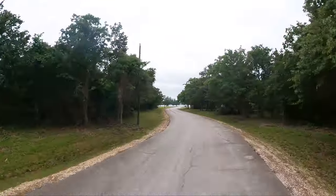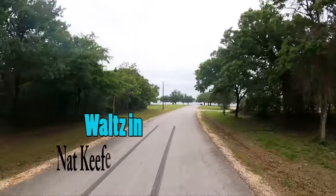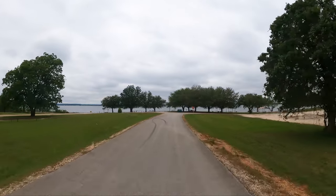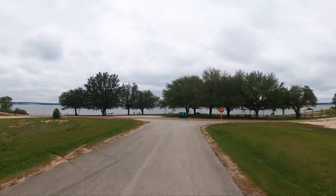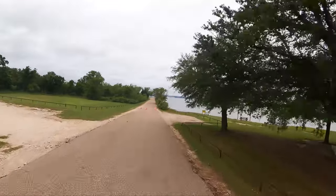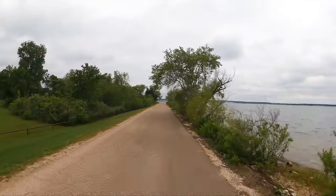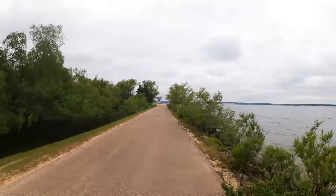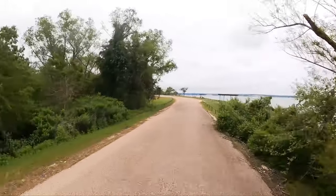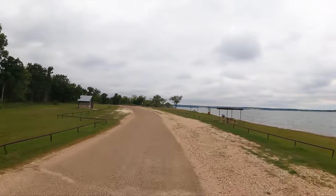We received about two inches of rain yesterday. It's not any fun fishing in the rain. Here we are at the primary day use area. This area is typically closed off when there's a lot of rain because it does tend to flood. As you can see, there's water on both sides. There's also the beach and swimming area.